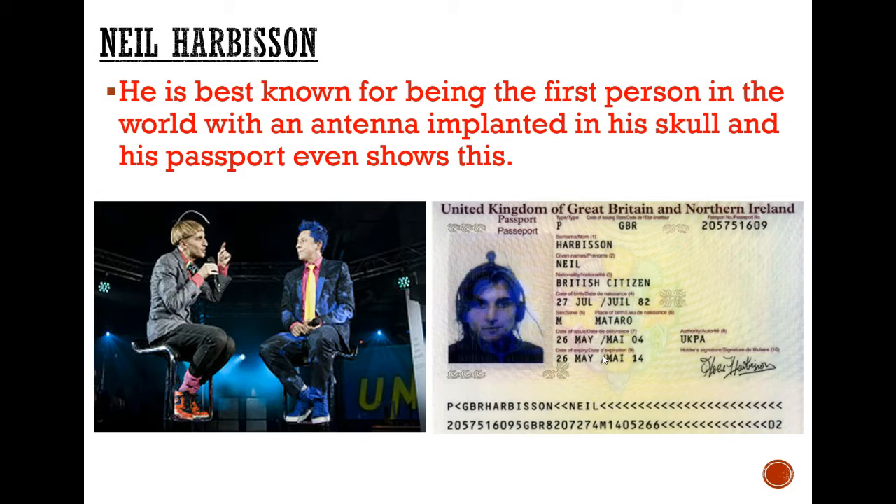In the UK, technology can't usually be evident on the passport, but in terms of Neil's case, he was adamant that it should be because it's a part of him.